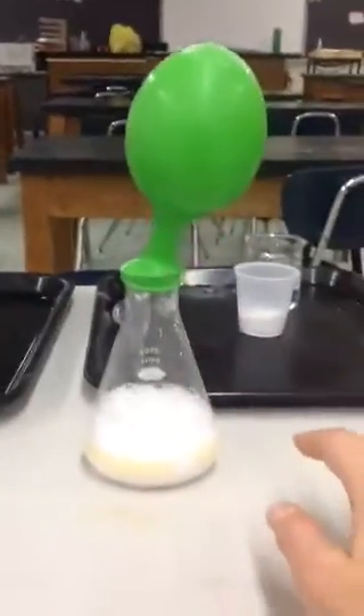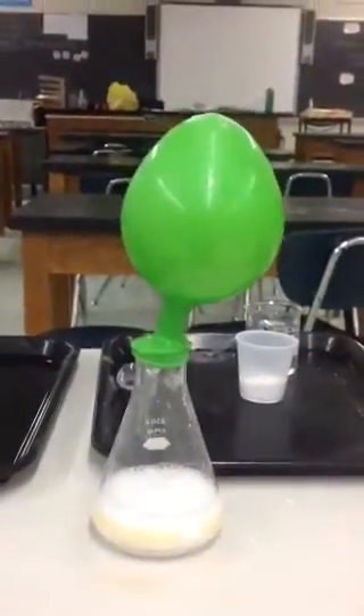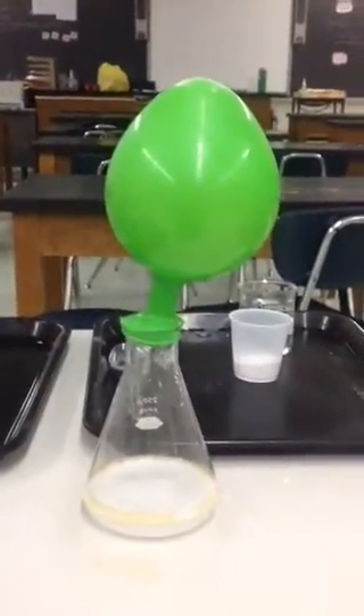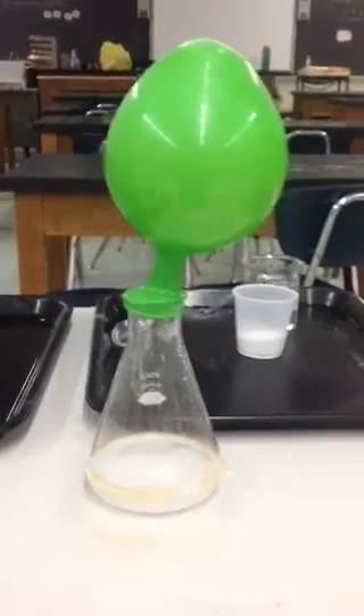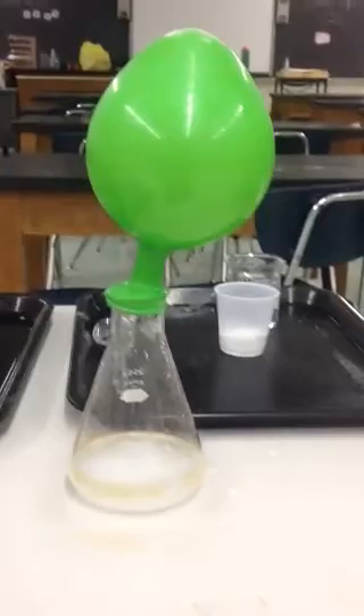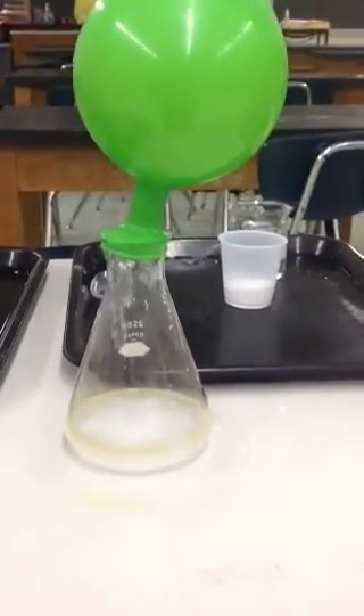As you can see, first of all a reaction is occurring, but second of all the balloon is expanding pretty rapidly over the top of that flask. The reason why this is occurring is because a chemical reaction is taking place between the baking soda and the vinegar. When they come into contact they react to produce a new substance — a gas called carbon dioxide.